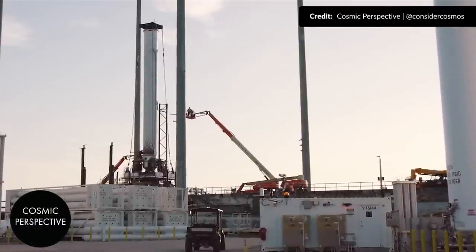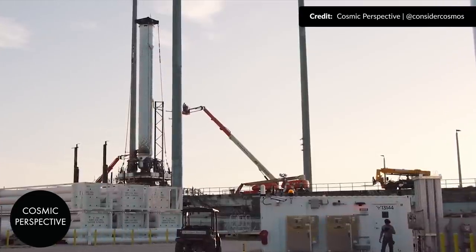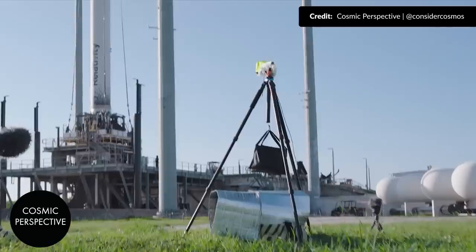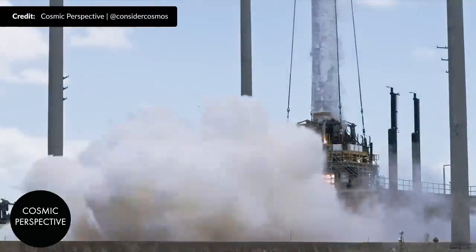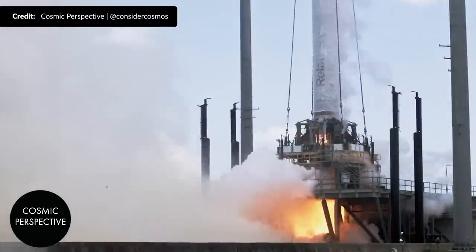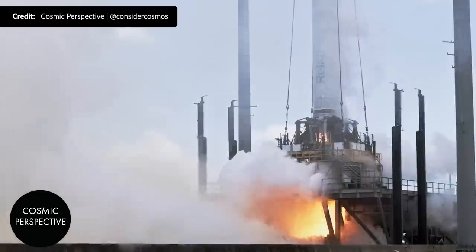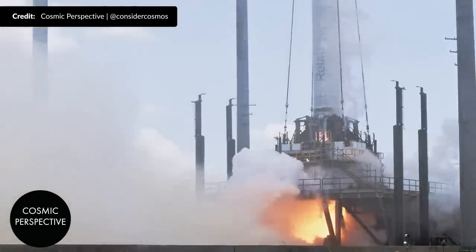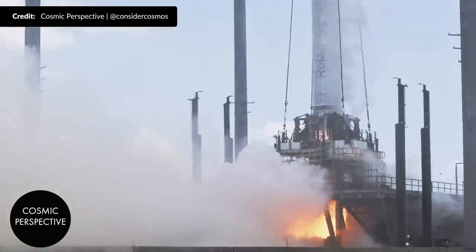As Relativity Space near their first launch attempt of Terran 1, here is a little glimpse of the raw power that we can look forward to. Thanks to Cosmic Perspective for the amazing footage of the recent test of the Core Stage with its 9 Aeon 1 engines — just listen to that roar. This is just a small glance at it, but make sure you check out the typical 4K quality version from the link in the description. Absolutely amazing.